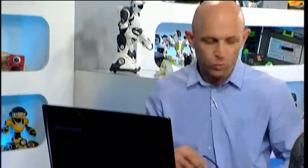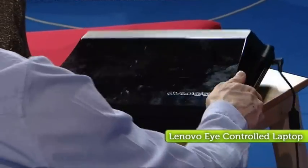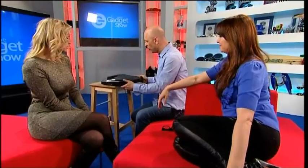Previously on The Gadget Show we featured a news item on a new item of tech by Lenovo — a notebook that you can control with your eyes. And Jason loved it. Isn't it amazing technology? The incredible thing is it's all been put into a laptop. You can see there's a lump on the top — that's where the infrared technology is. But this thing is ready to roll in the next couple of months. It's going to change a lot of people's lives.